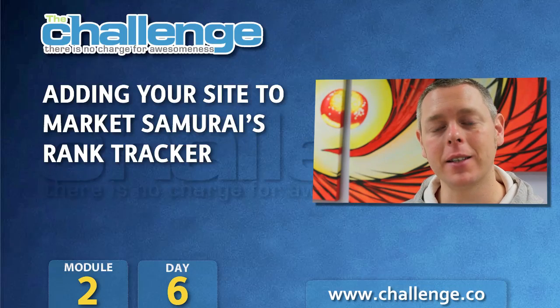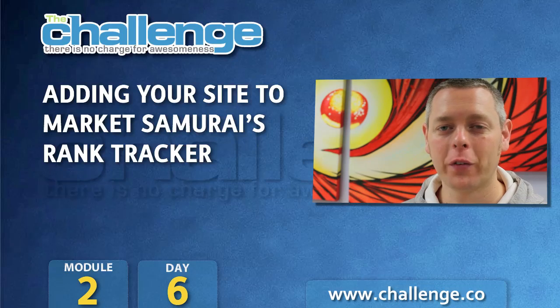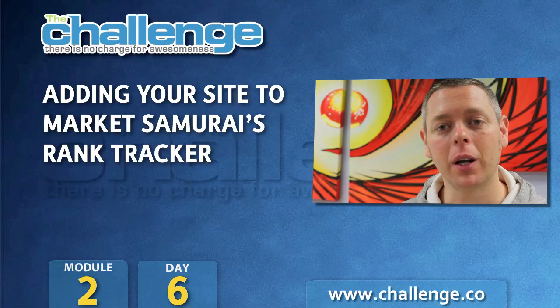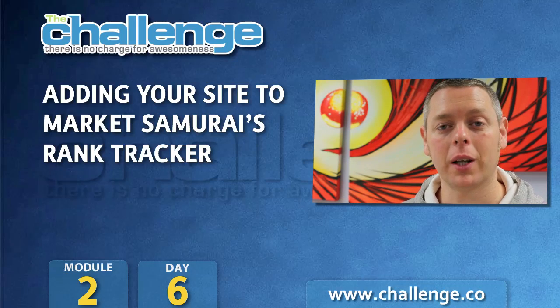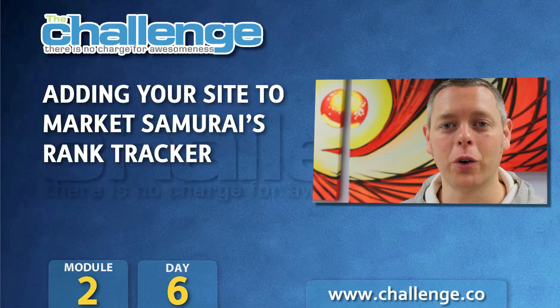Hey guys, John Dean here. In today's video we're going to talk about ranking in the search engines. We're first going to look at how the search engines analyse your website and give you a ranking, and then we're going to delve inside Market Samurai and look at their Rank Tracker Module, which allows you to chart your progress over time and does all the heavy lifting for you. So let's head on into the video.